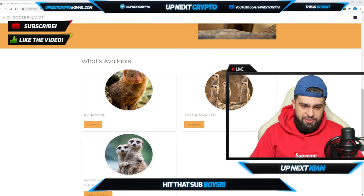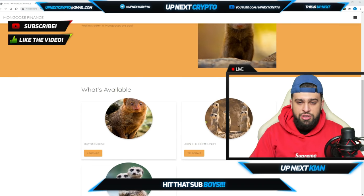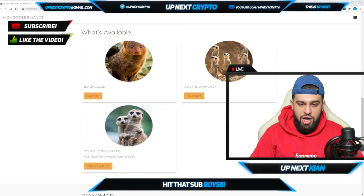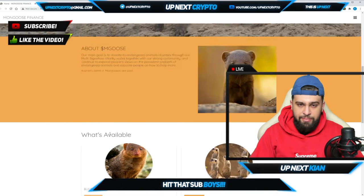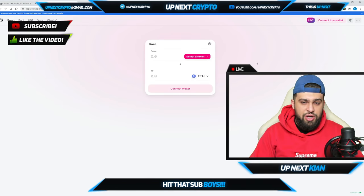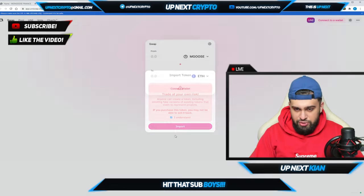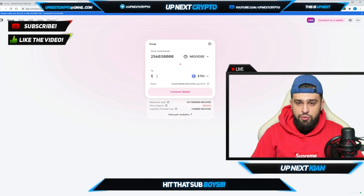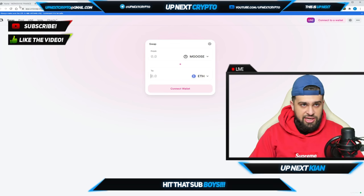I really like what they stand for. Not only are they bringing a good purpose, but they're actually putting that purpose into a token. They're now trading on Uniswap, which is awesome. You can see the exchange on Uniswap — just enter one ether to see how much it equals, connect your wallet, and you're good to go.